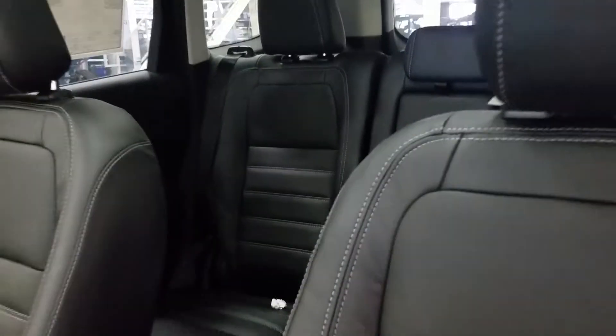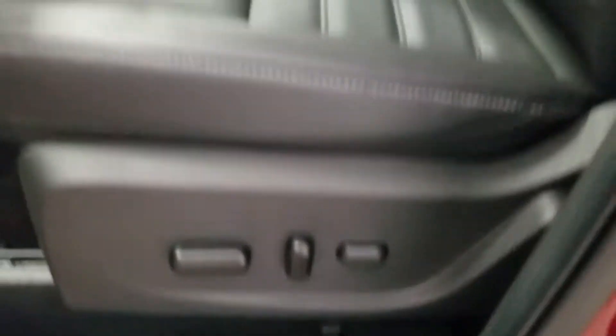On our interior, we have a nice black leather, which allows for a fully adjustable seat with lumbar support for the driver.